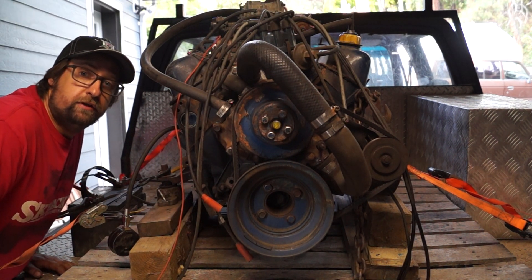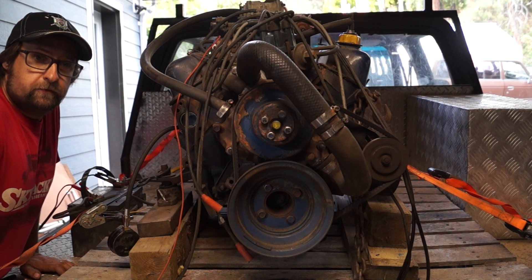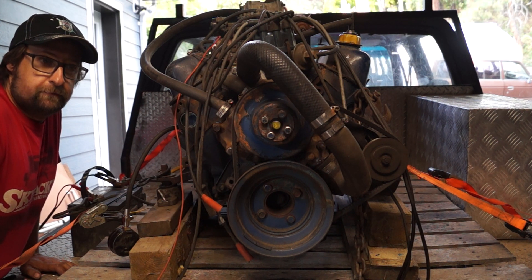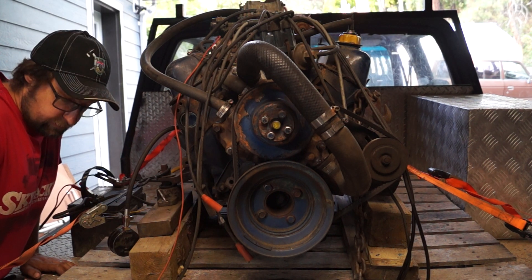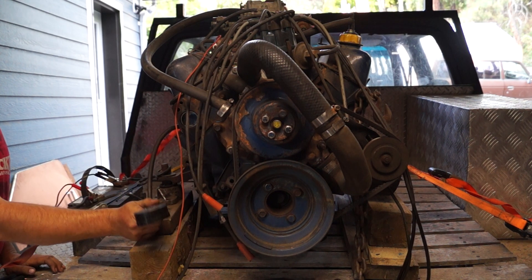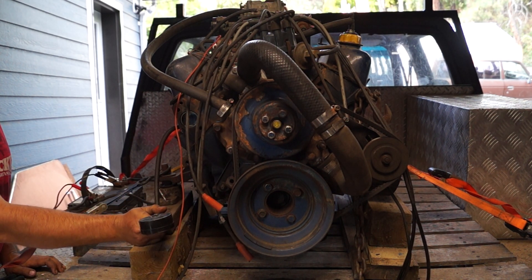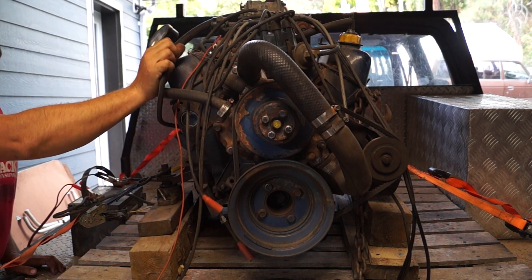Alright guys, hopefully you can see me here. Got a guy wanting to buy this Ford 302, so we're gonna do a little compression test on it for him, and I figured why not make a video out of this. We're all set up — all the plugs are out, the ignition is not hooked up, the throttle is cracked wide open, and we disconnected the fuel, so we've got our best chance for good results here.